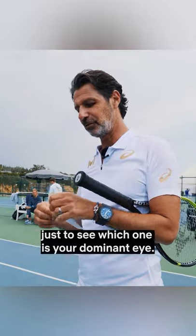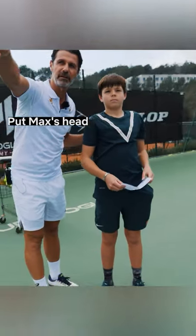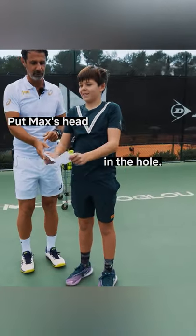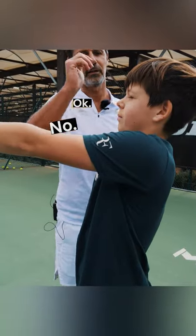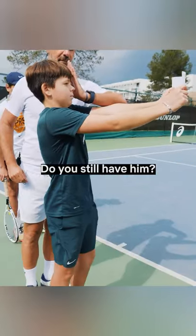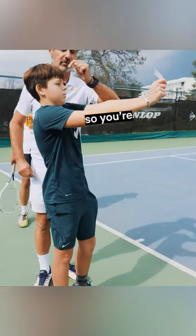We're gonna make a test just to see which one is your main eye. Put Max's head in the hole, doing this. You see Max's head? Yeah. Is he still in the hole? No. You still have him? Yes. So the right eye.